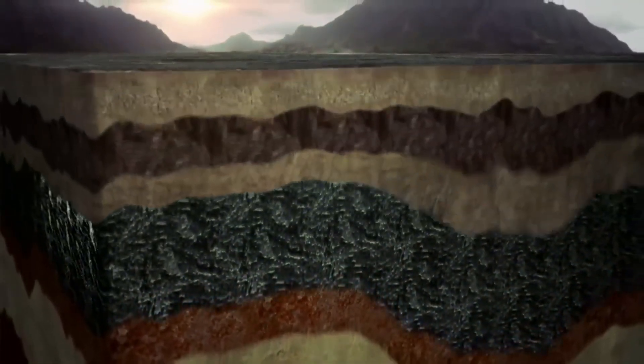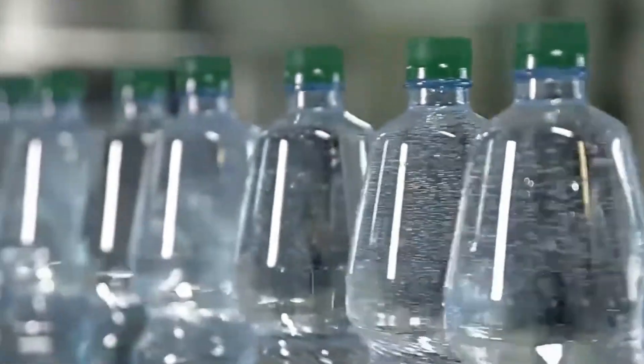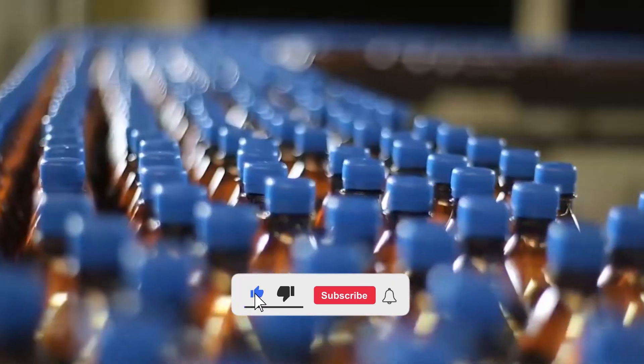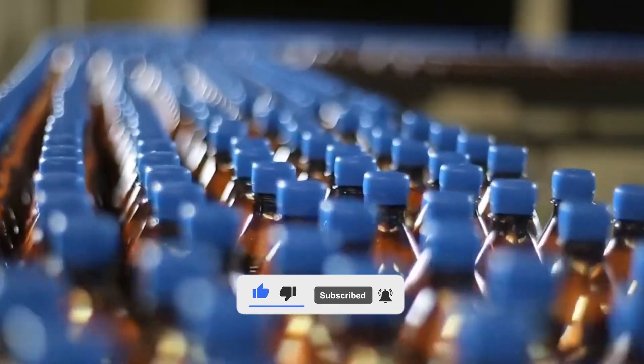To finish, tell us — were you surprised by everything involved in producing plastic? What do you think we should do to reduce its pollution? Leave your answer in the comments. And if you like this video, don't forget to like it and subscribe to learn about more fascinating production processes.